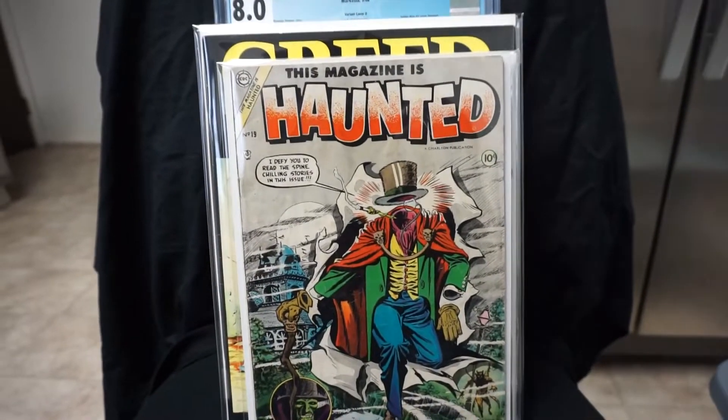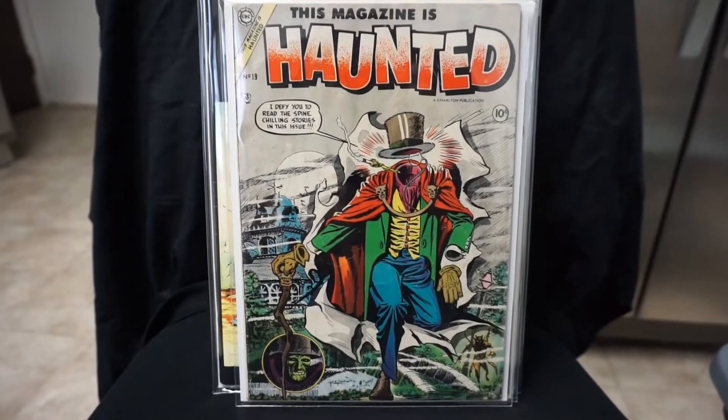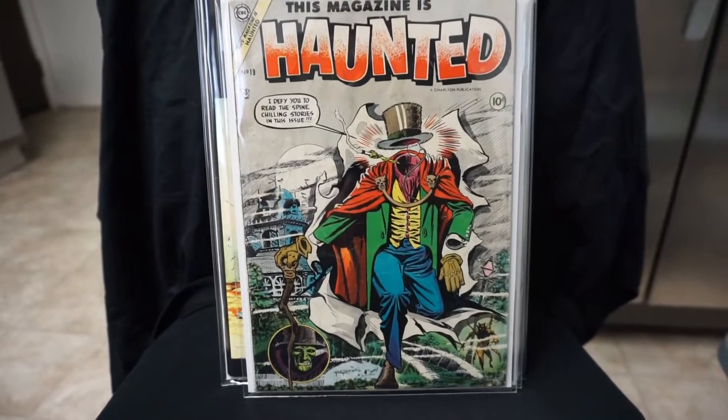Next we got This Magazine is Haunted number 19 — another classic Steve Ditko cover. Most of the books in this series are pretty tough to find.